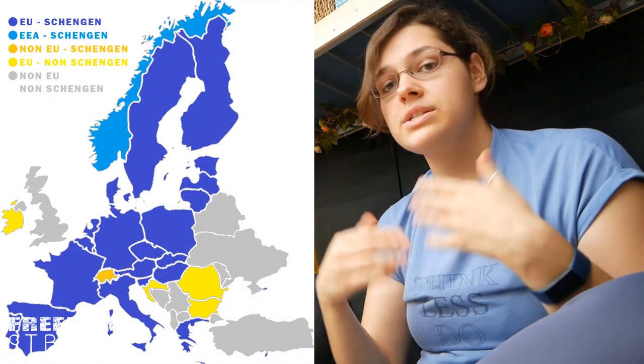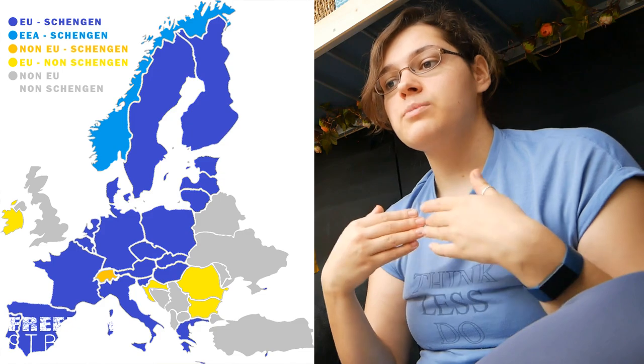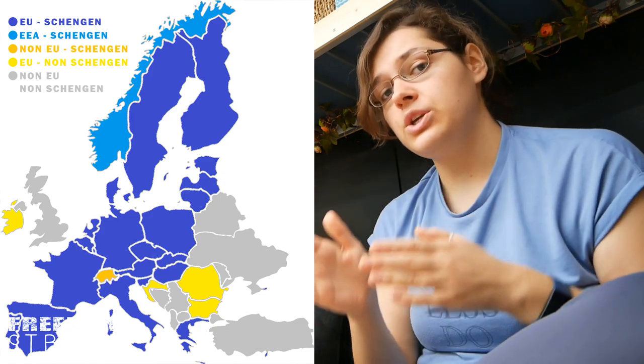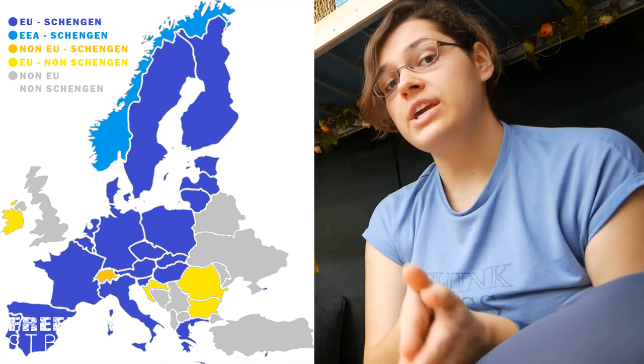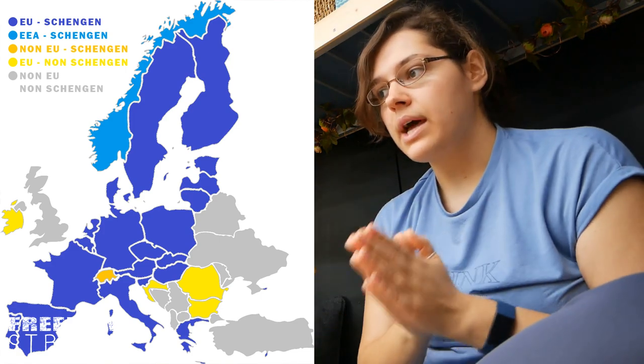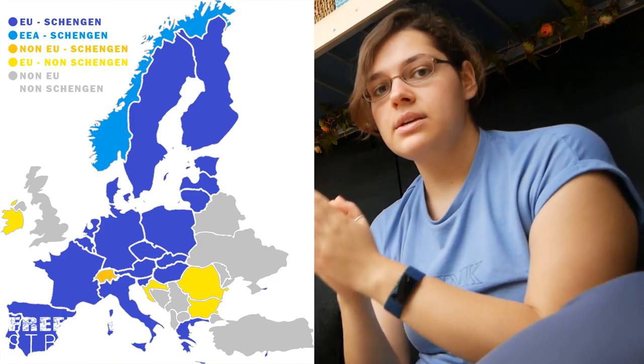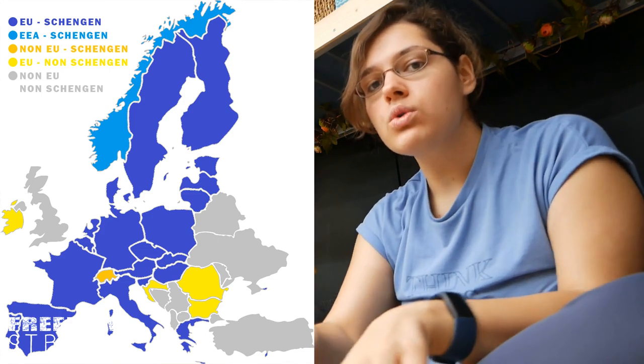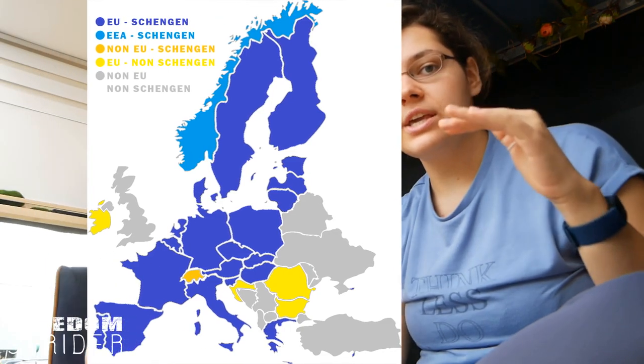There are a few countries within the EU that aren't in the Schengen area yet - they are obliged to join eventually. There are a lot of clubs in the EU: one is the European Union, and then there are clubs within that, like the Schengen area. Actually, you don't have to be in the EU to be a Schengen country - go Switzerland! So this 90-day within 180-day rule applies for all countries in the Schengen area.